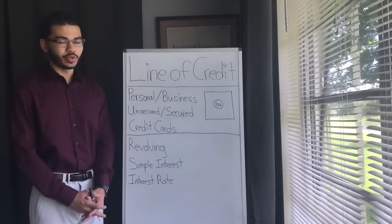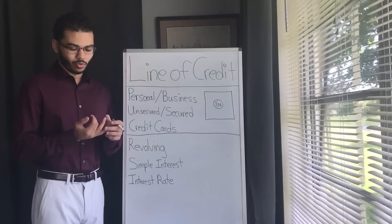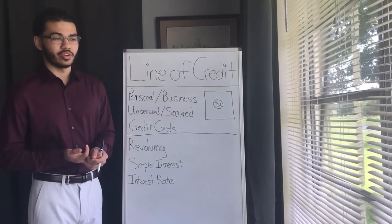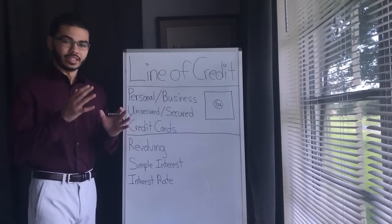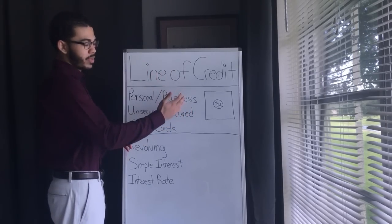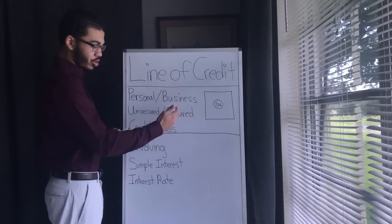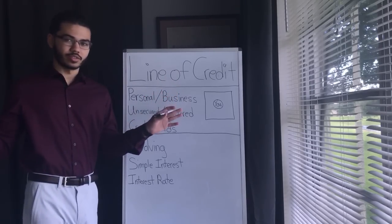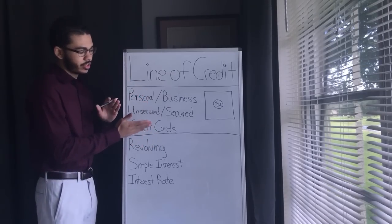So what are we going to solve for today? We have to solve for how do I get a line of credit, what is a line of credit, what do I need to have, and how does it work. A line of credit is multiple things. You have personal and business lines of credit, unsecured and secured lines of credit — both personal and business — and then you have credit cards, which have so many different options.